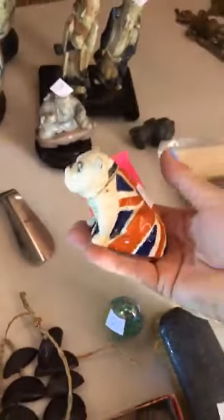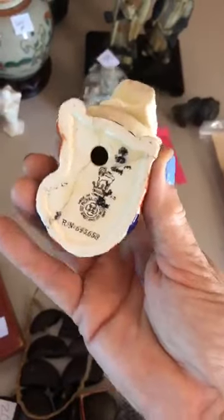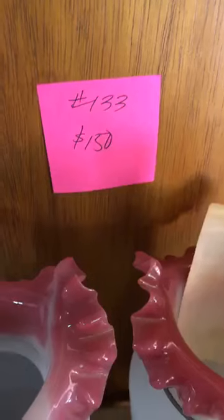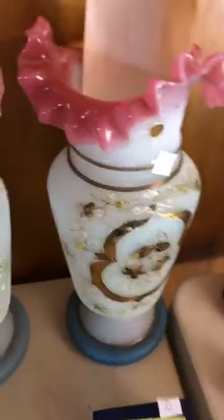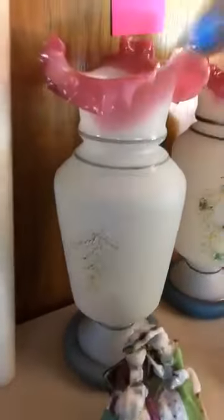On the table there are some other items for sale without numbers — including a Royal Doulton Winston Churchill pug with a couple of cracks, priced at a hundred. Item number 133 is 150 dollars for two vases, basically 75 each — Victorian, in perfect shape, with a letter from the grandmother describing them as a wedding present. They have ruffled pink glass and they're really beautiful pieces.